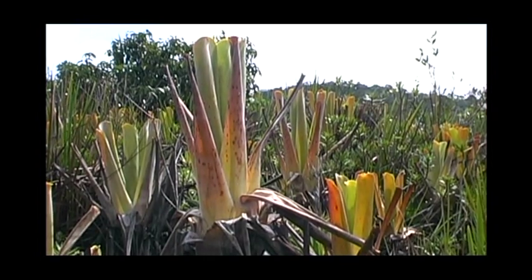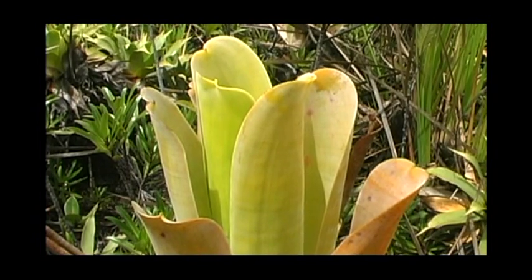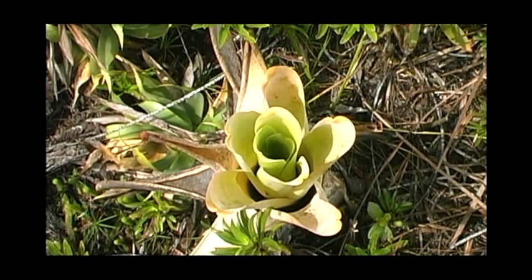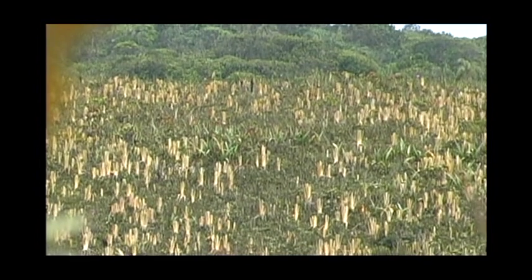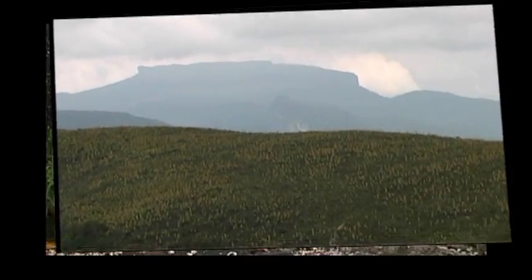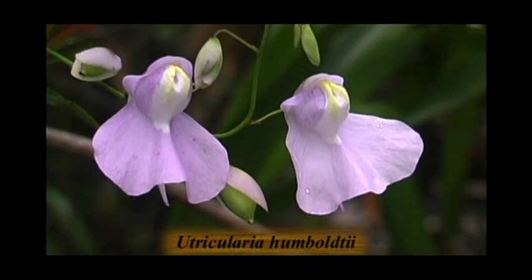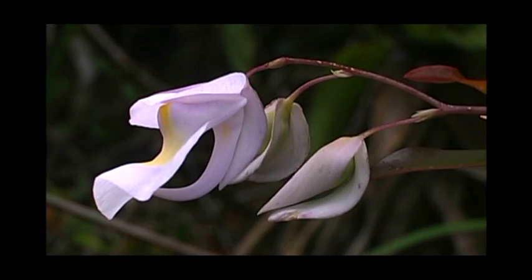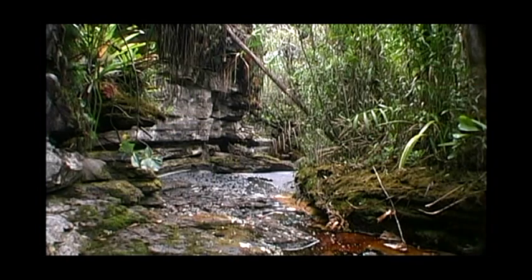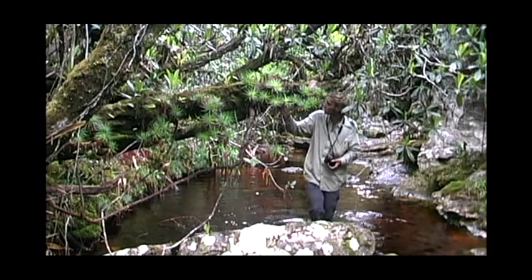The rosette of Brocchynia hechtioides is wide and large, while the one of the smaller Brocchynia reducta is quite small and almost tubular. Both species are often found in the wetlands (Feuchtgebieten) of Gran Sabana. The rosette of Brocchynia is very high and elegant.